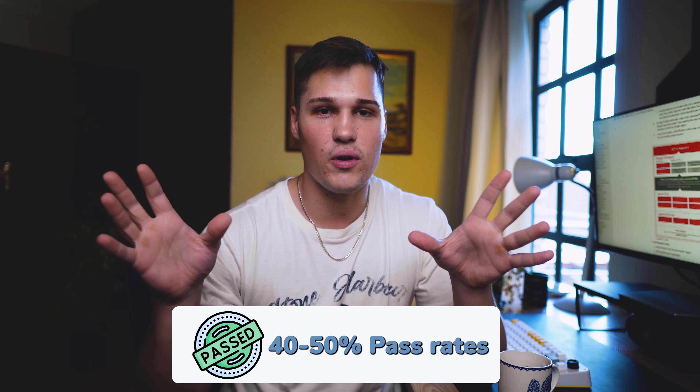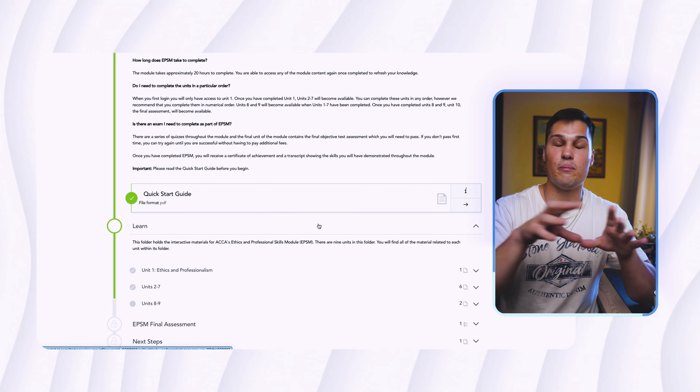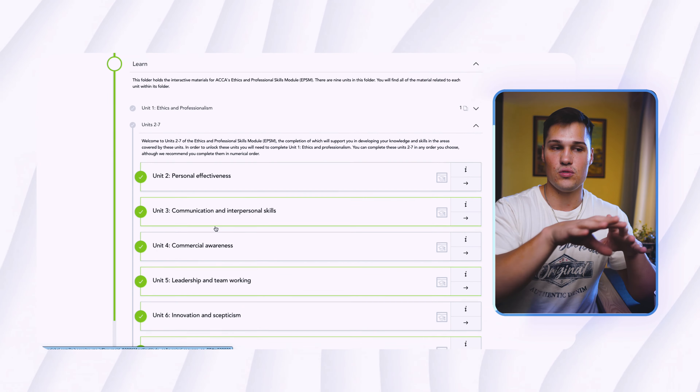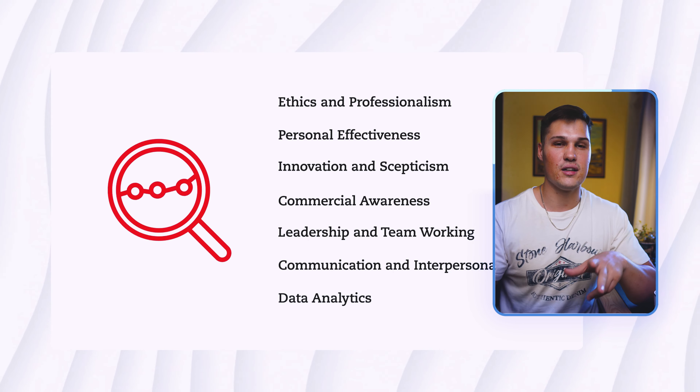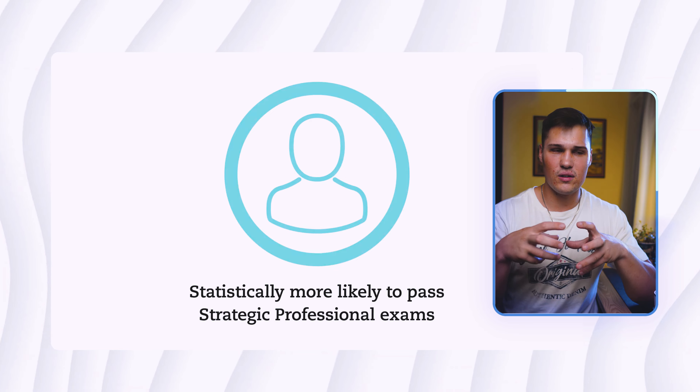After the Applied Skills Level there is the Ethics and Professional Skills Module. It's not an exam but more like a course you work through step by step with a quick quiz at the end. You learn what ethics and professionalism mean as an accountant. They put you through practical examples, cover data analytics and continuous learning, and you receive a certificate upon completion which helps with employability.